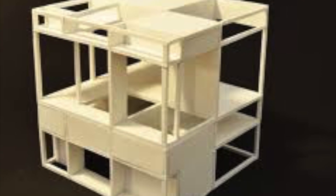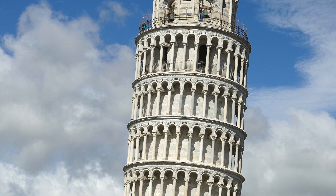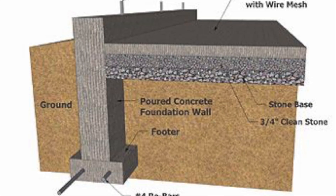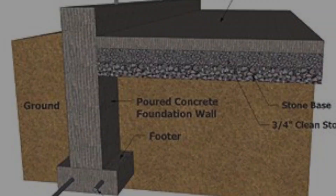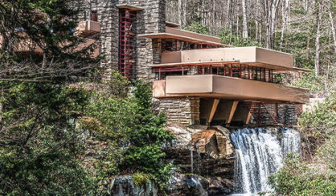He explains in his triad that utility provides an efficient arrangement of spaces and mechanical systems to meet the functional needs of its occupants. He continues that physical strength secures the building's structural integrity. Additionally, the aesthetic quality of the structure comes from style, proportion, and visual beauty.